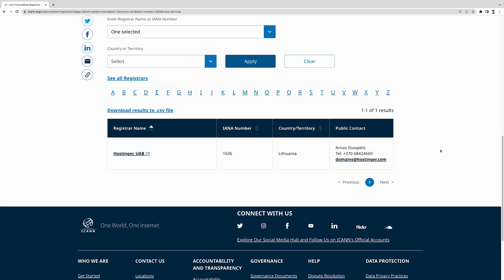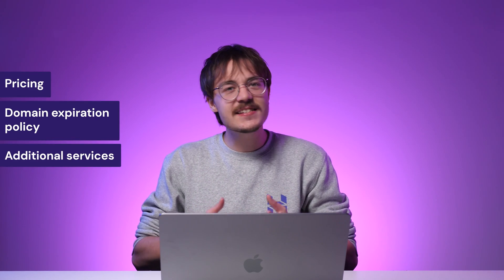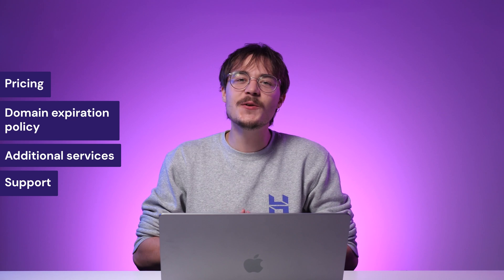Even after checking the ICANN list for accredited registrars, you might still be confused about which one to go with, as many of them offer similar services. To choose a suitable one for your needs, consider the domain registrar's pricing, domain expiration policy, additional services, and support. Here at Hostinger, we offer competitive prices and transparent renewal costs for popular domain names. Every purchase also gets free domain privacy protection to help secure your private information from the public. We also provide a dedicated 24/7 support team that's ready to assist you with any questions.